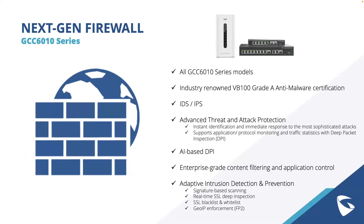All GCC 6000 series models include a next-gen firewall featuring the industry-renowned VB100 Grade A anti-malware certification. The firewall has in-depth policy options to define how GCC devices handle inbound traffic — including rules policy, inbound rules, forward rules, advanced NAT rules, and global configuration — allowing traffic to be thoroughly configured and vetted to ensure network operations remain uncompromised.